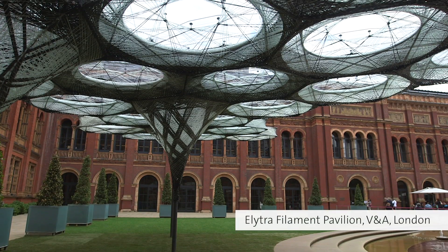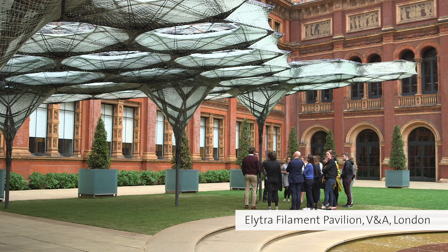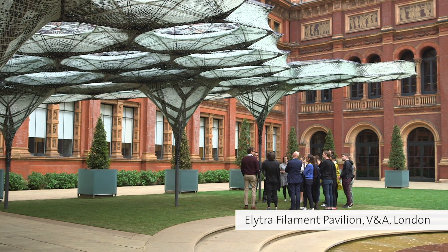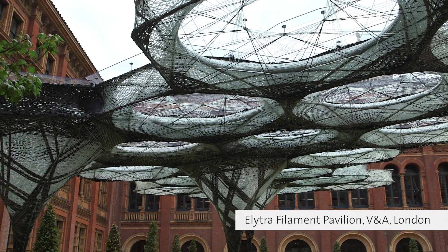The Elytra Filament Pavilion is an architectural installation in the courtyard that is meant to enrich the visitors' experience of the garden and at the same time provide a glimpse of the possible future of the built environment.